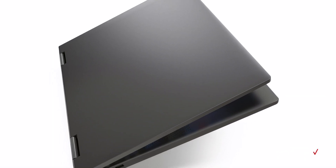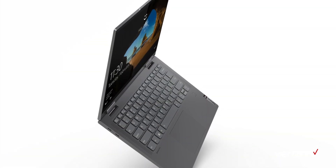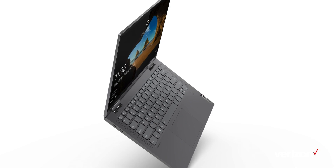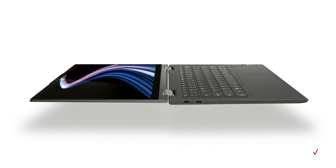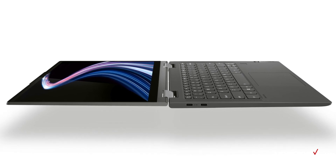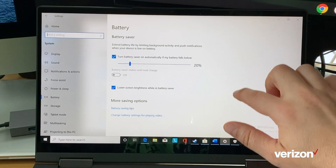On the outside, the Lenovo Flex 5G is crafted from premium aluminum and wrapped in a soft touch magnesium that's super comfortable to hold. It also has a wide-angle 14-inch touchscreen that gives you a perfect balance between portability and usability. And with all-day battery life, you can work and play from just about anywhere without worrying about charging up.